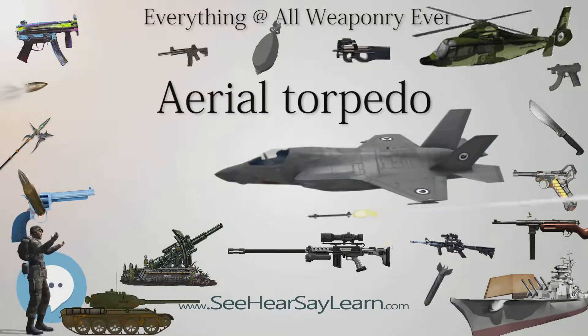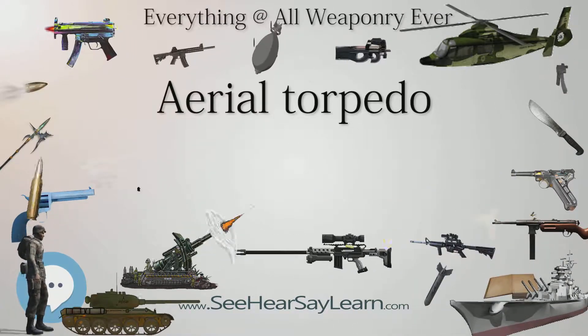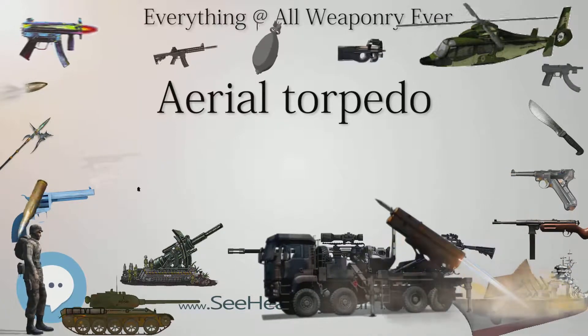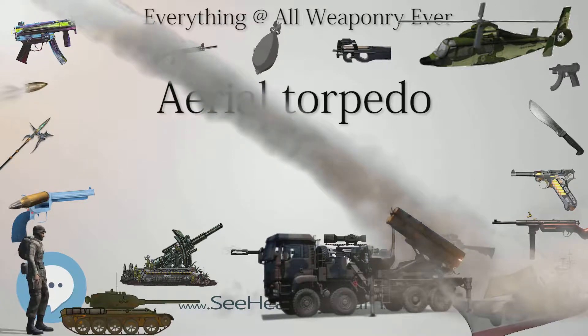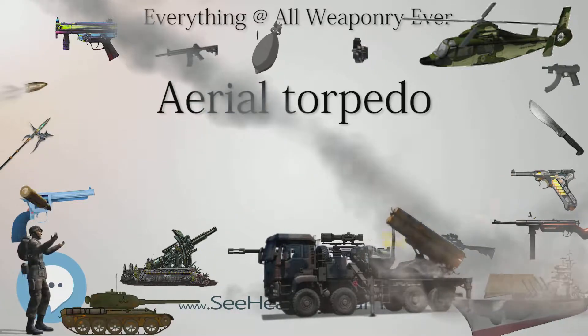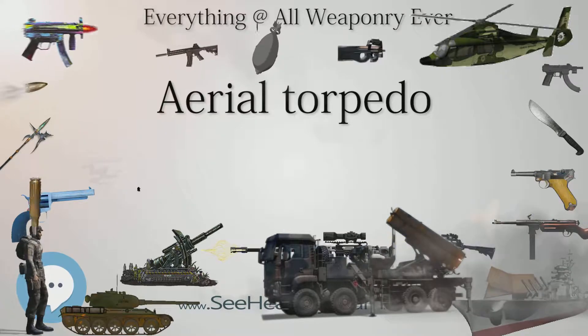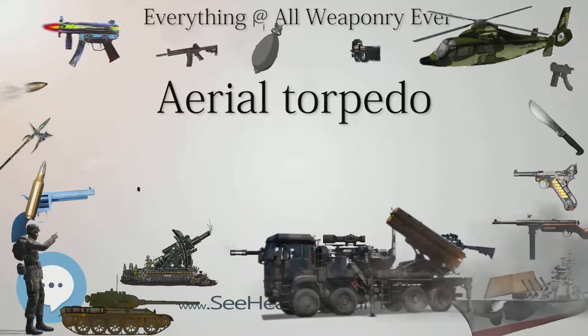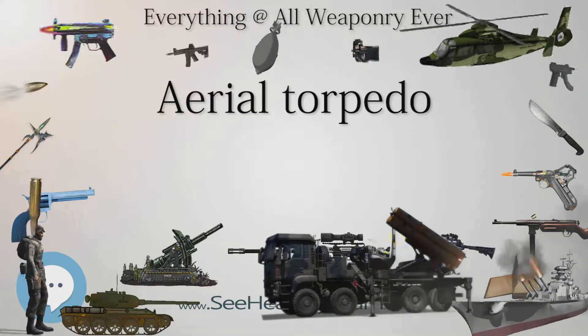On the night of November 11–12, 1940, Swordfish biplane torpedo bombers of the British Fleet Air Arm sank three Italian battleships at the Battle of Taranto using a combination of torpedoes and bombs. In the course of the chase of the German battleship Bismarck, torpedo strikes were attempted in very bad seas, and one of these damaged her rudder, allowing the British fleet to catch her.